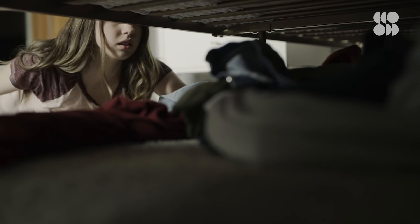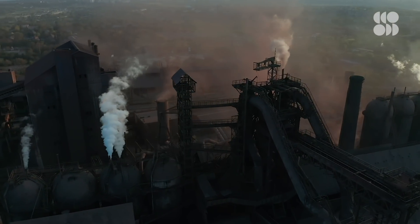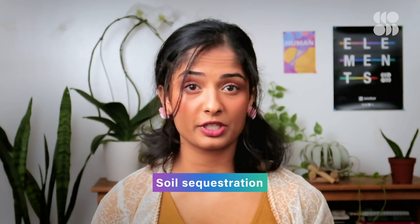Ever clean your room by just shoving everything under the bed? What if we could do this with all the extra carbon dioxide in our atmosphere — just shove it underground? Well, some people are actually already trying this, and we've poured millions of dollars, research, and time into this strategy, known as soil sequestration.